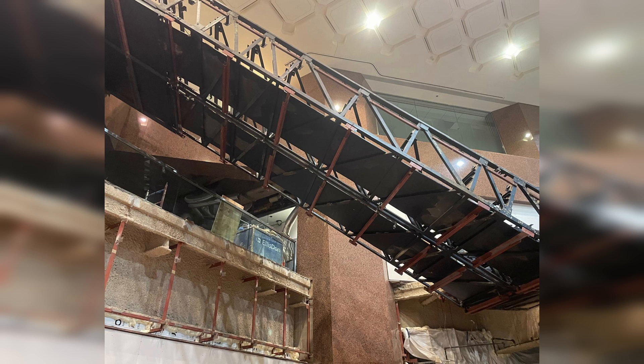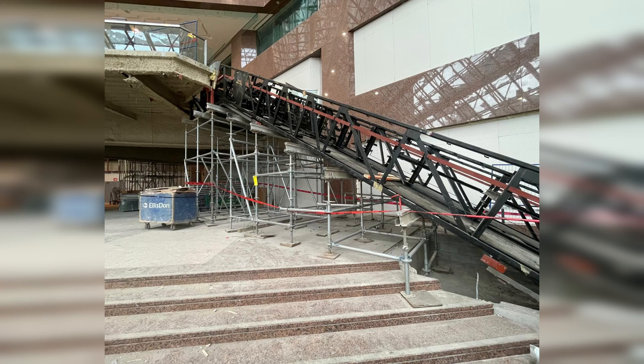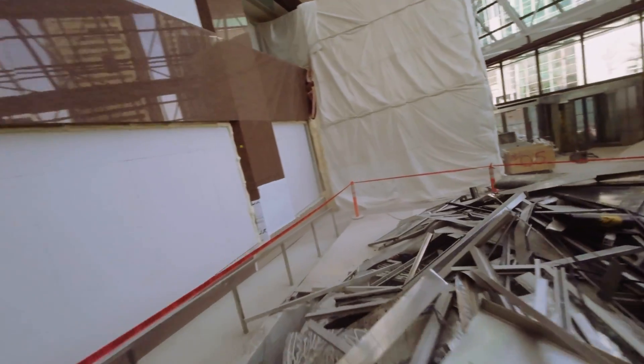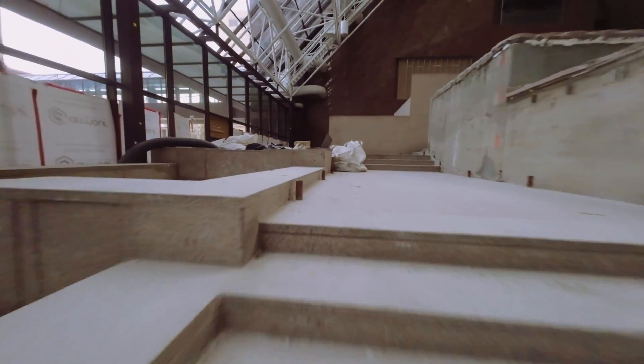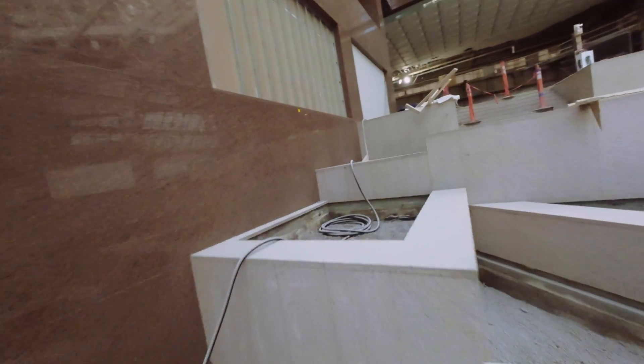What we're continuing to do in here is essentially the removal of all the components that they need out of the way. That includes the planter system on the north side — that was full of dirt and organics. The organics were actually recycled with the Calgary Zoo; they were able to plant some of those trees and use some of them as feed for the animals. All of the concrete coming out of here is 100% recycled as well.